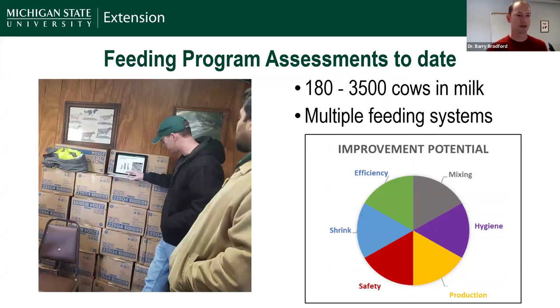Over the last two years, we've completed close to 20 farm assessments, ranging from farms as small as 180 cows up to 3,500 with quite different feeding systems. We broke each evaluation into six categories: mixing — how well we're getting an accurate, consistent diet mix; feed hygiene — yeast, molds, bird contamination, and disease risk from feed storage and handling.